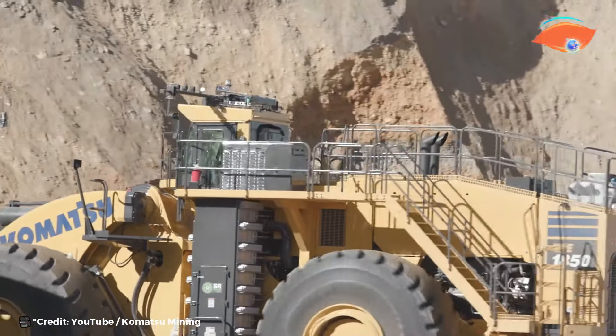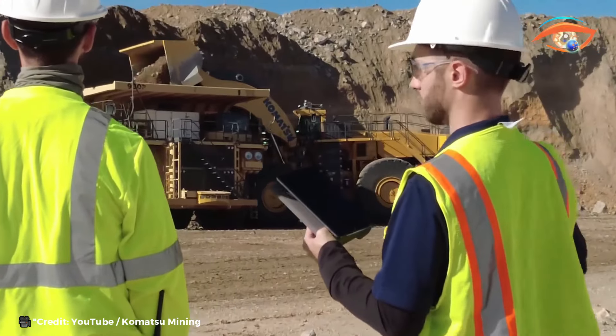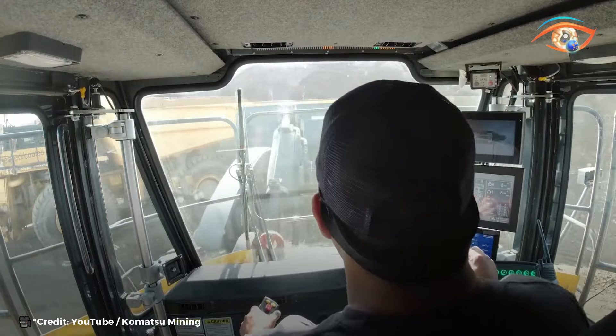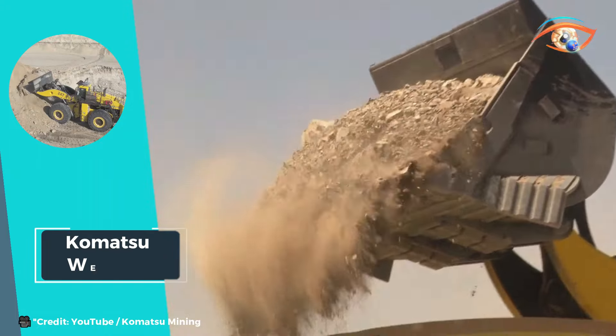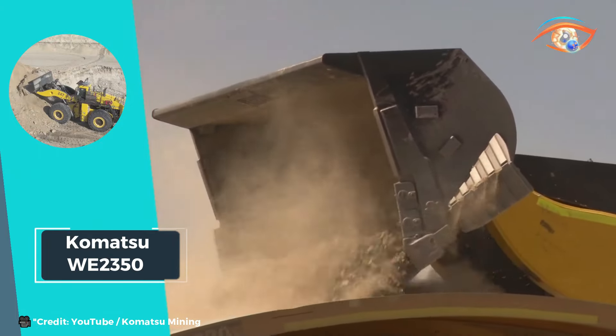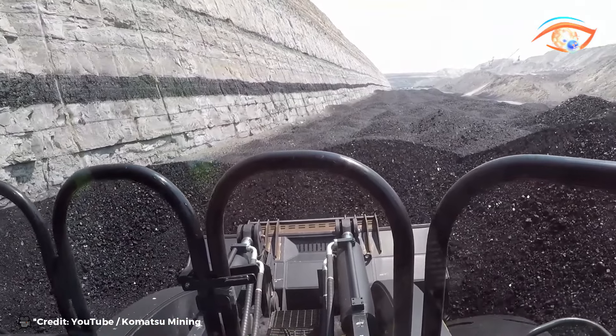From loading haul trucks to stockpiling materials, the WE 2350 demonstrates unparalleled capability and reliability, setting new standards in the world of wheel loaders. With Komatsu's commitment to innovation and excellence, the WE 2350 continues to redefine the boundaries of what's possible in heavy equipment technology.